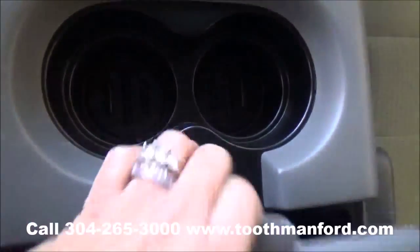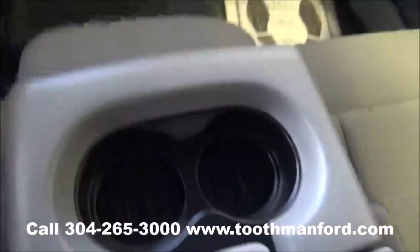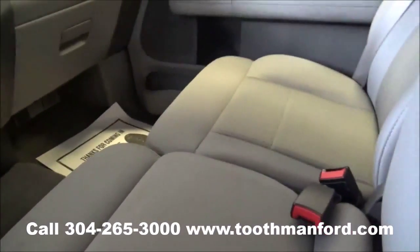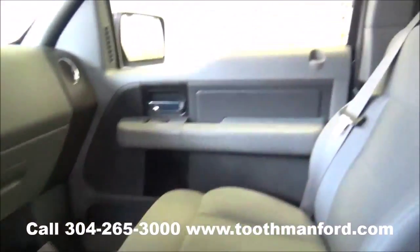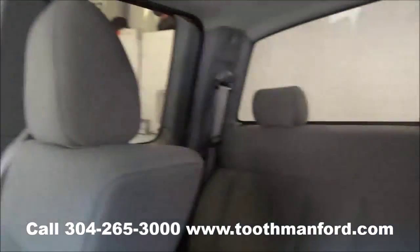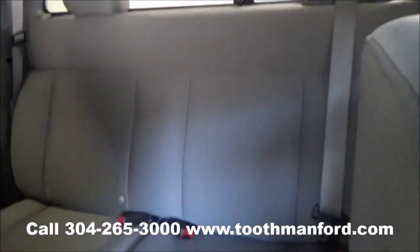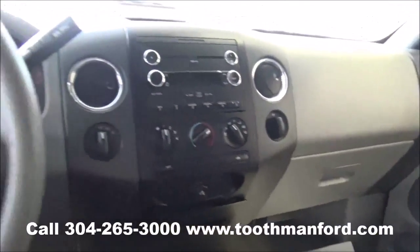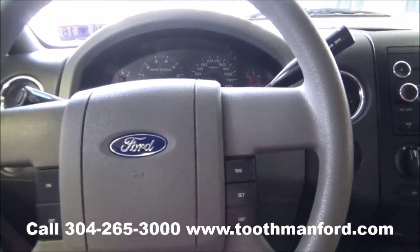Cloth interior. If you need to add an extra person, just put up the center console here and you can do that. To see this Ford or to test drive it, visit us at toothmanford.com or call 304-265-3000. And remember, cars cost less in Grafton. And we'll prove it.